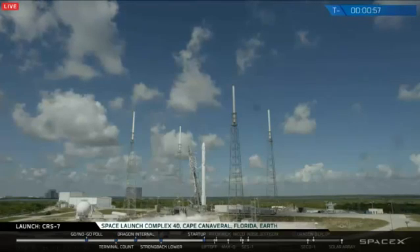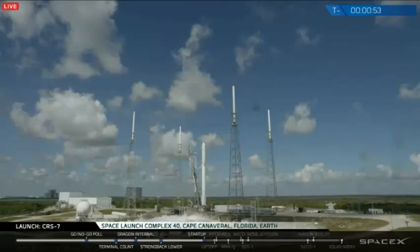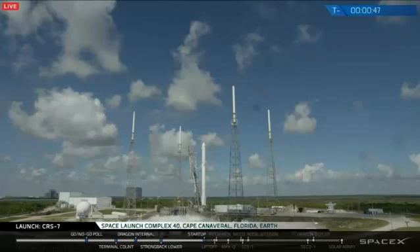BC and DC verify F9 and Dragon are in start-up. F9 is in start-up. Dragon is in start-up. Stage 2 tanks pressing for flight. Flight computer has control of the vehicle.